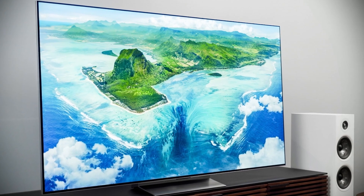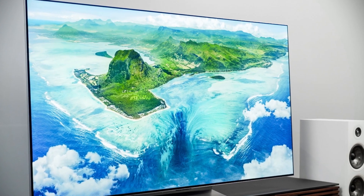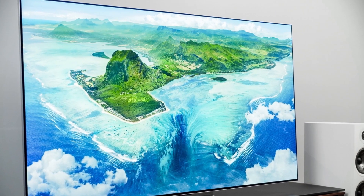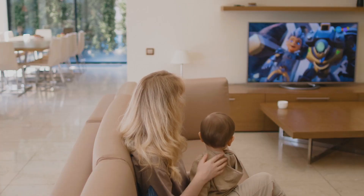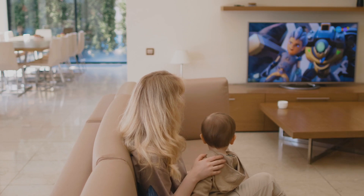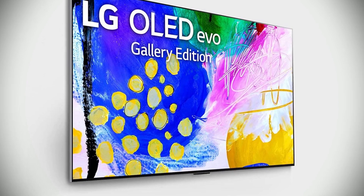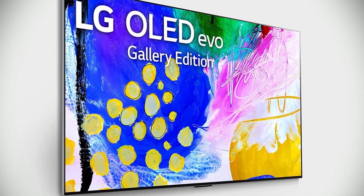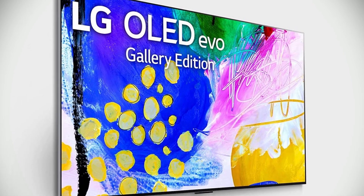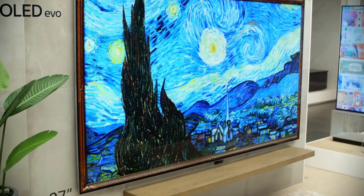If you're a gamer, you'll appreciate the LG Game Optimizer Mode with NVIDIA G-Sync, FreeSync Premium, and Variable Refresh Rate (VRR) for a smoother gaming experience. With built-in access to Netflix, Prime Video, Apple TV+, Disney+, and LG channels, you can enjoy your favorite content with ease. The Evo Gallery Edition is also designed to hang closely to your wall with virtually no gap, so you can enjoy a truly immersive viewing experience.